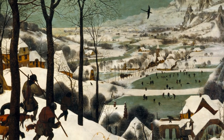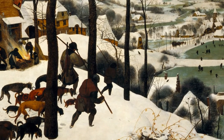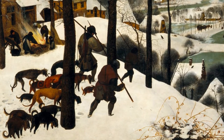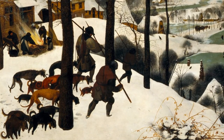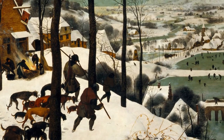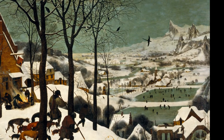A group of hunters have returned and descend to a village on the plain below on this cold and gloomy afternoon in winter. They are accompanied by their dogs, walking with lowered heads, with their tails between their legs. The hunt has not been particularly successful — a skinny fox hangs from a spear slung over one man's shoulder. The row of trees that recedes from the foreground leads the eye towards the village and the frozen ponds below. There is a real sense of the slow movement of the dogs and the men, leaving deep imprints as they trudge through the snow.